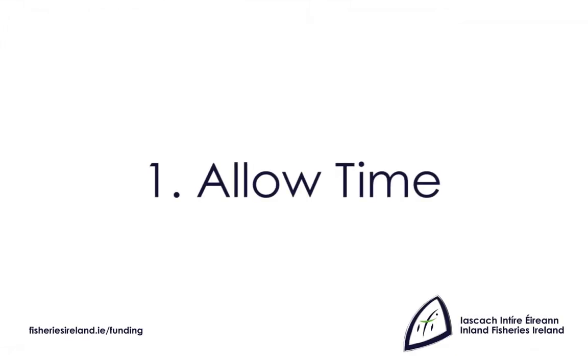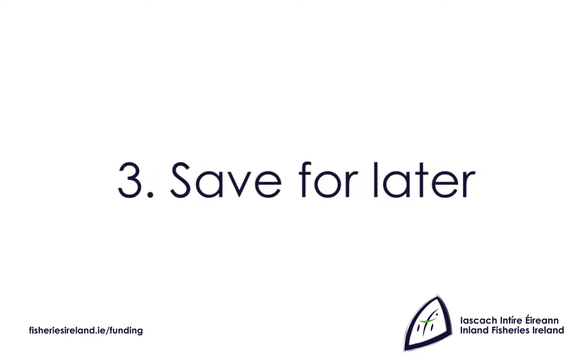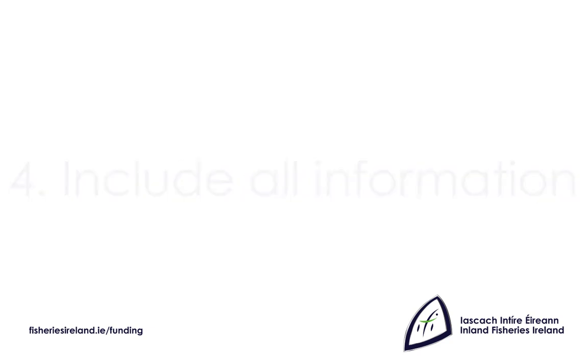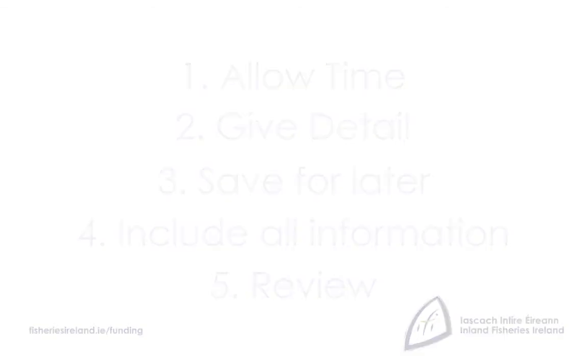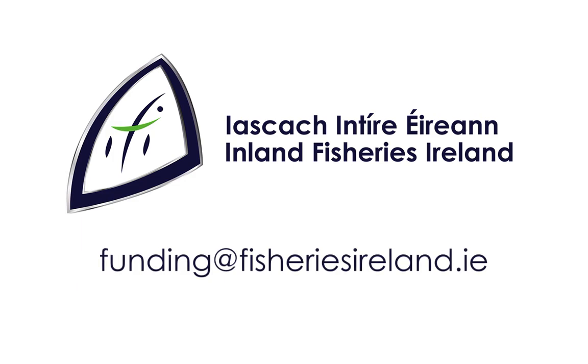So that's it. In summary, you should ensure that: 1. You allow ample time to complete the online application process. 2. Give as much detail as you can in your application to support your request. 3. Save your work regularly — this will ensure information provided is not lost. 4. Include all required information in the application. 5. Get someone to review your work to ensure everything is included. We hope you found this short demonstration useful. Remember, if you have any queries, help is always at hand from the Project Office Monday to Friday, 9am to 5pm. On behalf of Inland Fisheries Ireland, we wish you well in your application process.